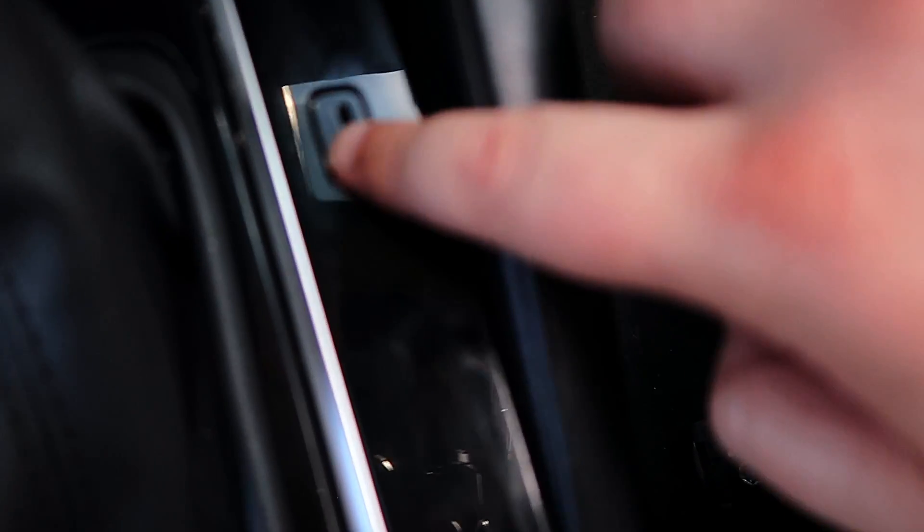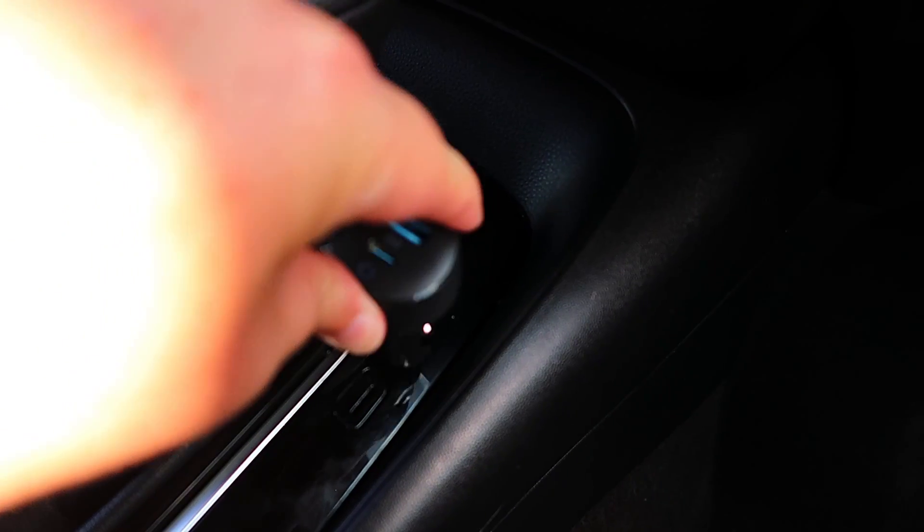I don't know — nothing I own can fit in there. I tried my USB cord, I tried a USB-C, so I don't know. So what do I do? I look on YouTube.